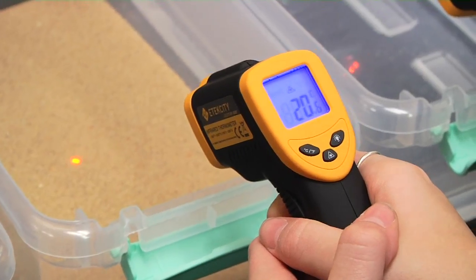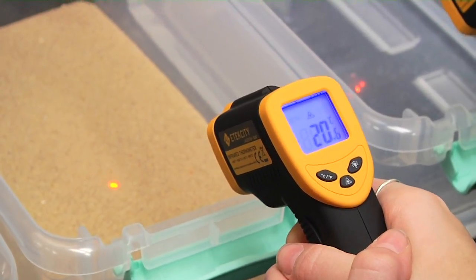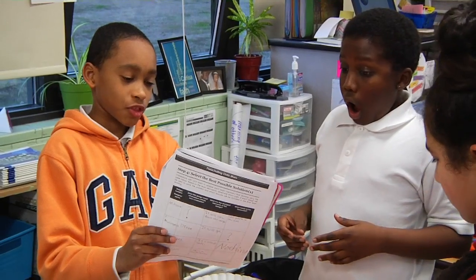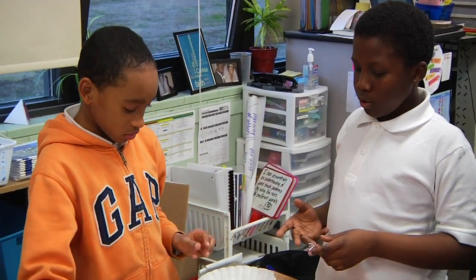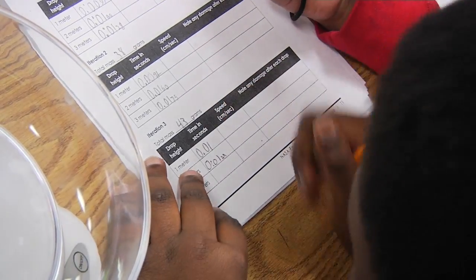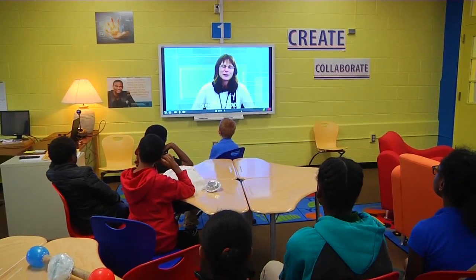NASA and the U.S. Department of Education have partnered together to create different STEM opportunities for the learning centers. 21st century students at Heinz Middle School and Sedgefield Elementary spent time after school using the same science protocols and real mission data as NASA's scientists and engineers.